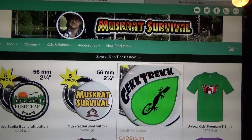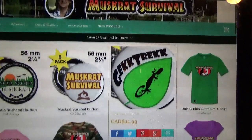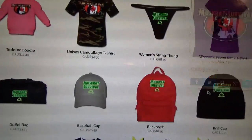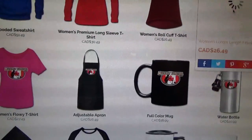Here you'll find the various buttons I've created for myself and other people, and then t-shirts for men and ladies, hats, duffel bags, sweatshirts, and more.